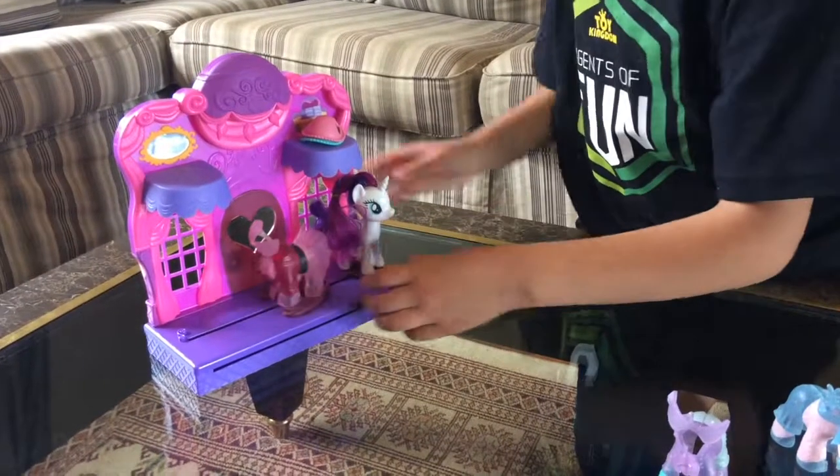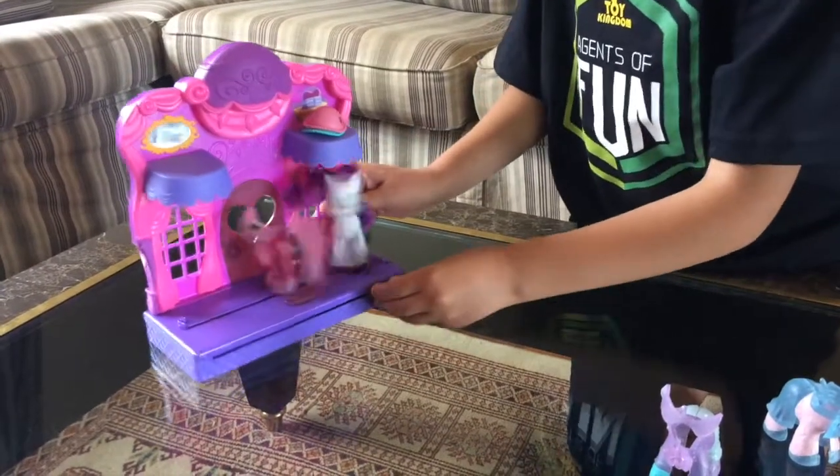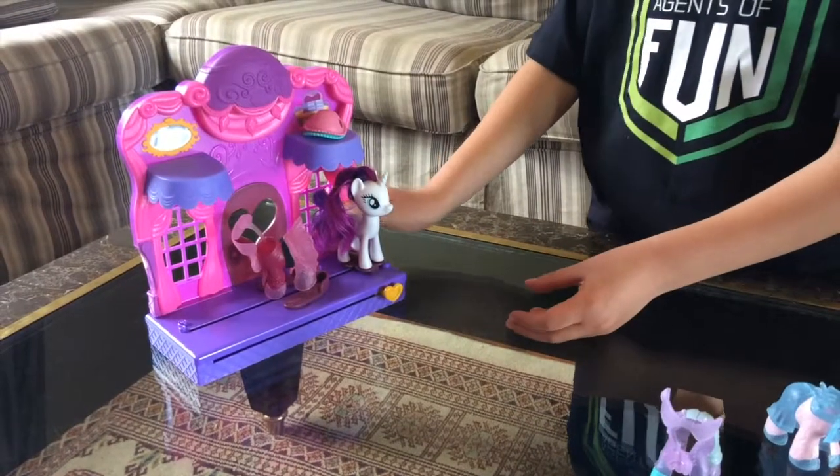Now let me show you a different kind of outfit you can also give her. Wow, that was cool!